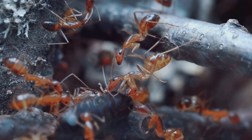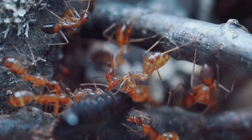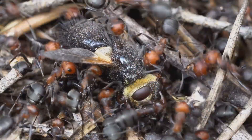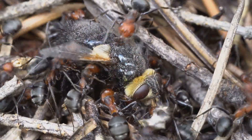High above the forest floor, suspended amidst the leaves, we encounter the master weavers of the ant world: the aptly named weaver ants. These skilled artisans, with their silk-producing larvae and collaborative spirit, create some of the most impressive structures in the entire animal kingdom.